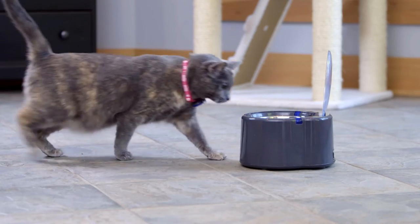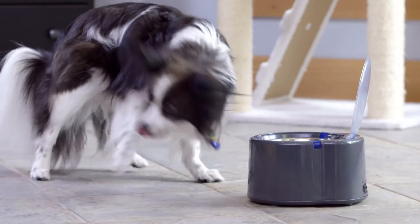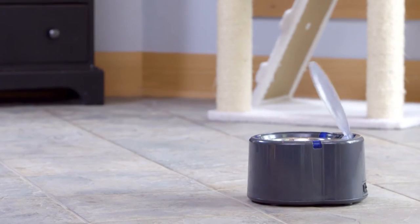The SmartLink Feeder only opens when your pet wearing the SmartLink tag approaches the bowl. When your pet walks away, the feeder closes, preventing other pets or children from getting into the bowl.